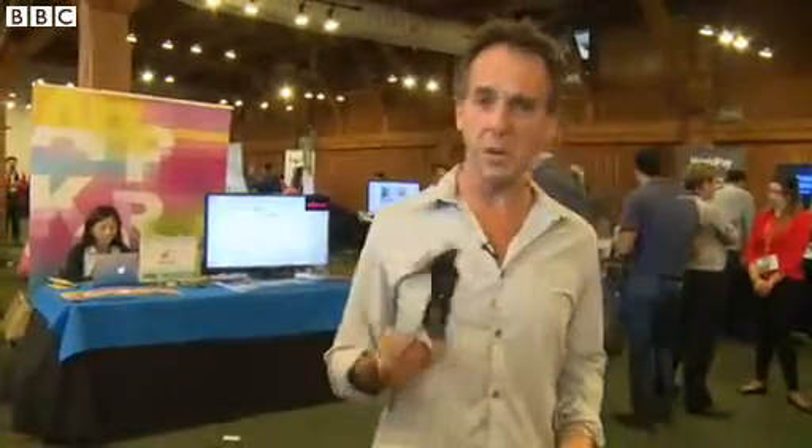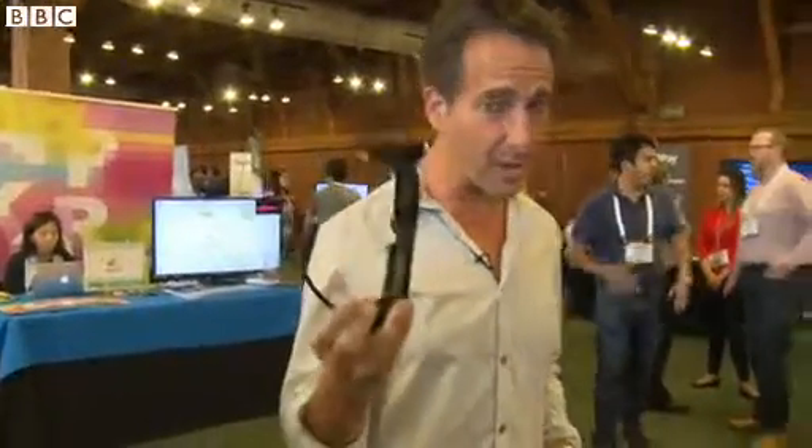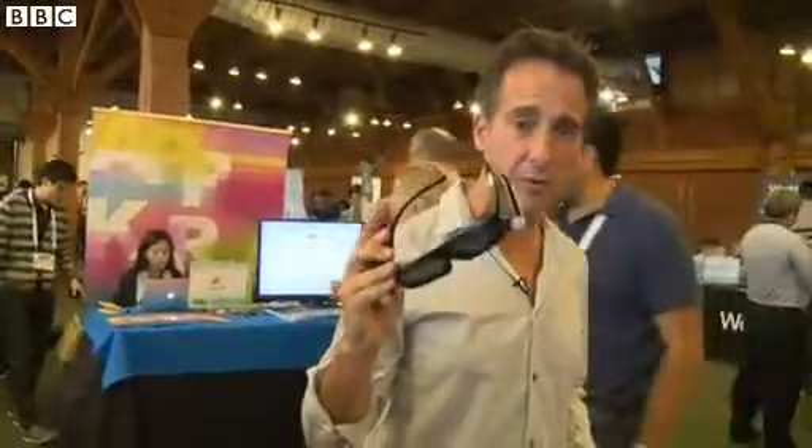3D has received a bit of a bad rap of late, and let's face it, who wants to wear clunky 3D specs? Well, if glasses like this are anything to go by, you just might be enticed, because this enables a different type of 3D experience.